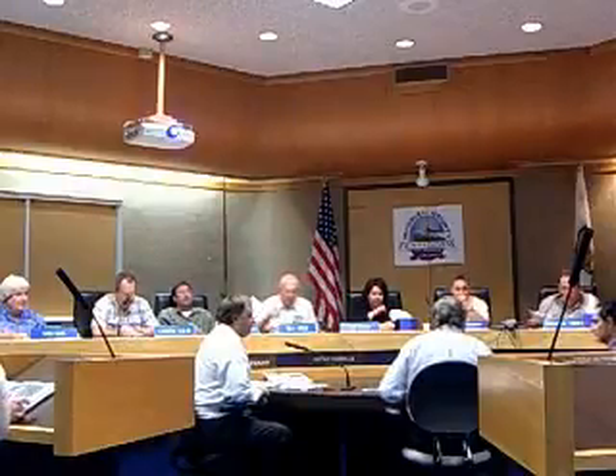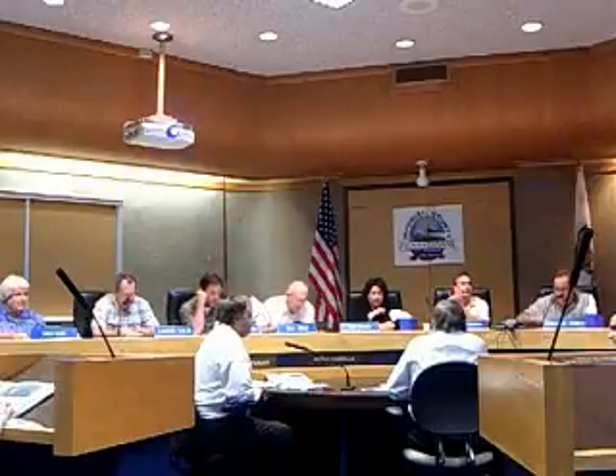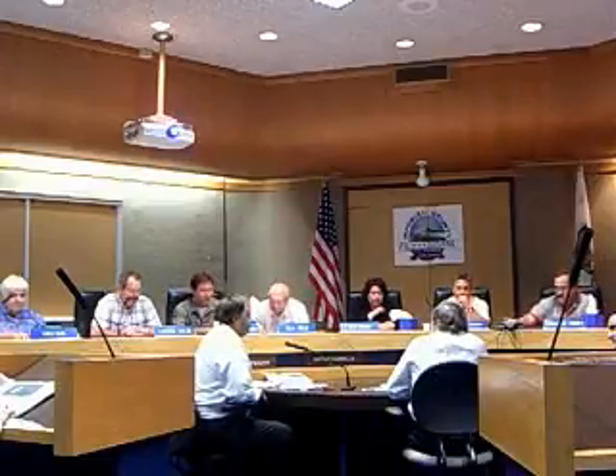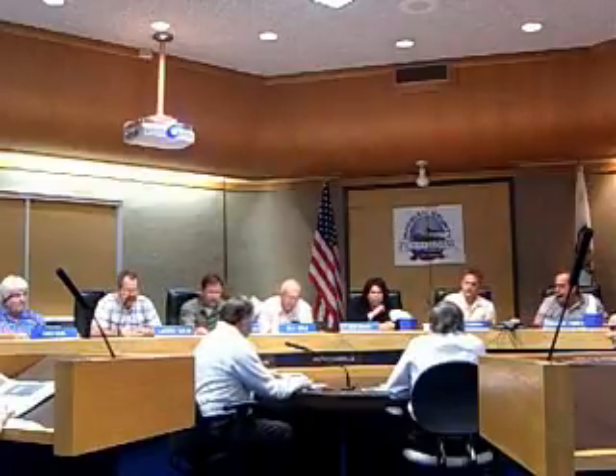As indicated, the housing element by state statute requires to be updated and certified, and it's always somewhat of a difficult process. We started on this a while back and then were told by SCAC to hold off because of the arena numbers and some other things. Ultimately that led to putting a lot of pressure on PMC to get this done in time, and I'd like to thank them for working hard and getting this done in a very short period of time. We'd like to get your approval to go forward, send it back to the state, and see if we get any more letters back.